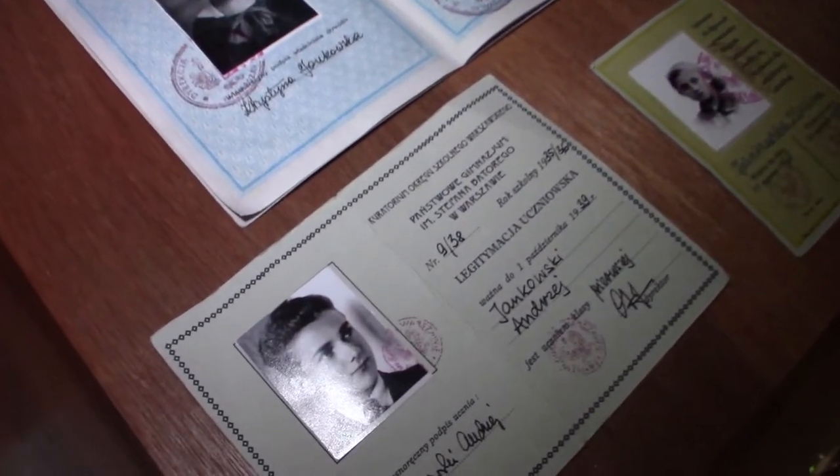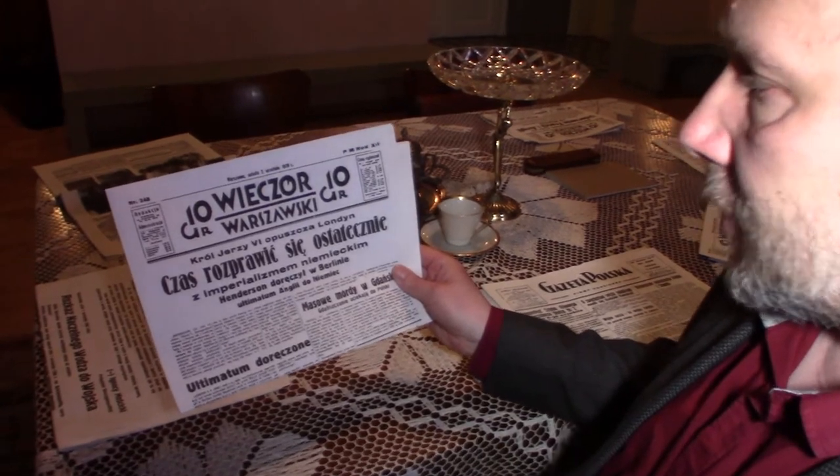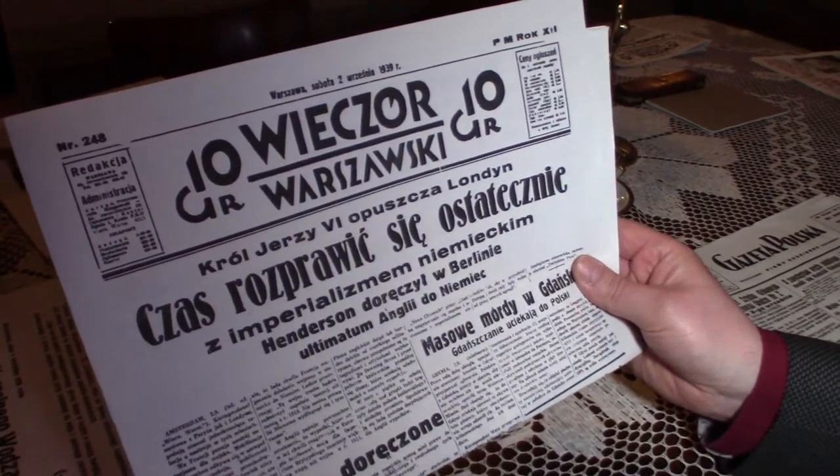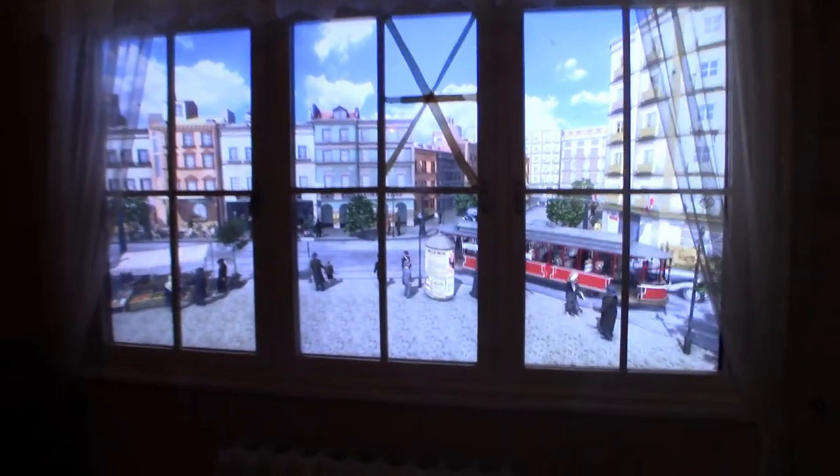Unlike other museum presentations, the exhibit at Time Travel encourages its visitors, especially children, to touch the objects on display. I've never had the chance to hold an 80-year-old soccer ball before, so I'll take this opportunity. Those are newspapers from just the beginning of the war — the most important things that were happening. And behind the window you can still see normal life, because it's September the third and the war broke out only three days ago.